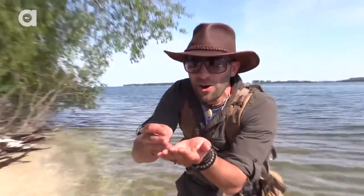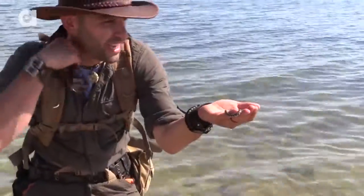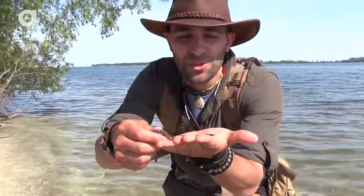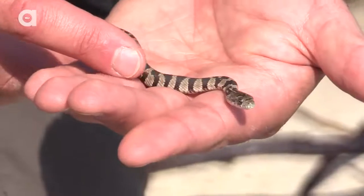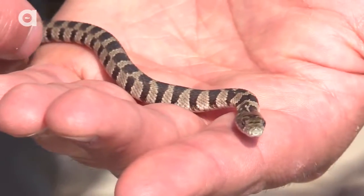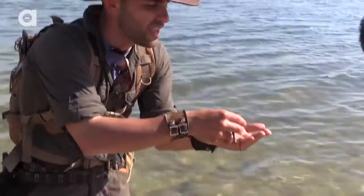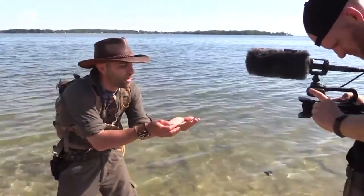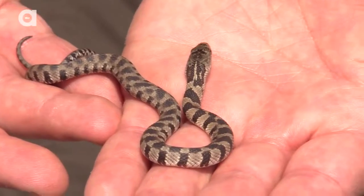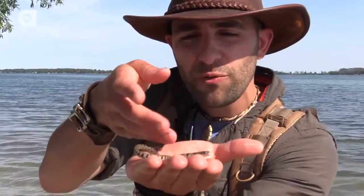That is a baby Lake Erie water snake. I saw it dart off the edge and then lost it as I disturbed the bottom. What's really cool about the babies is they have these very distinctive bands that kind of disappear as they get older. When they get older and big, they kind of just turn this dark gray color. This snake is probably a newborn, and the mother Lake Erie water snake is going to have anywhere between 25 and 40 babies. They give birth to live young, and this snake will grow to be about three and a half, four feet long.